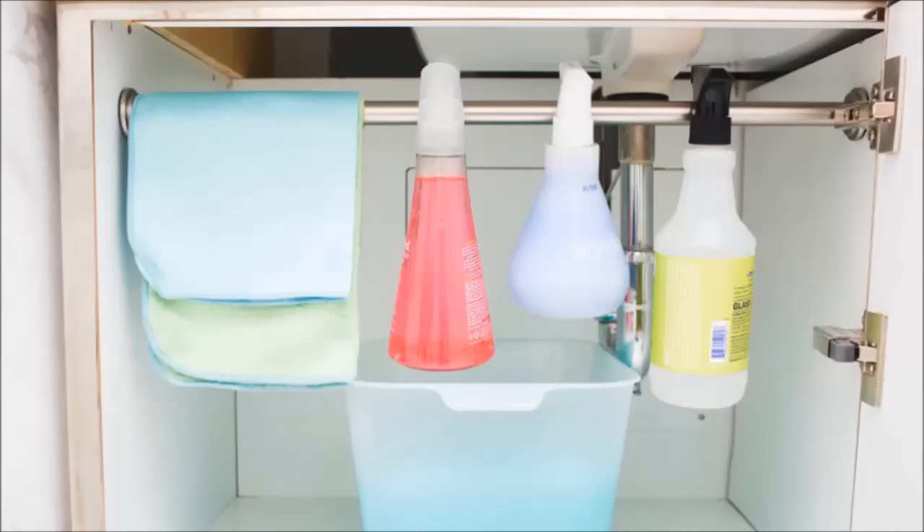26. Install a small tension rod under your sink to hang your cleaning supplies and allow more room below for storage. No one wants to waste precious real estate under the sink for storing cleaning supplies. This hack will allow you to organize both your beauty products and cleaning supplies in harmony.